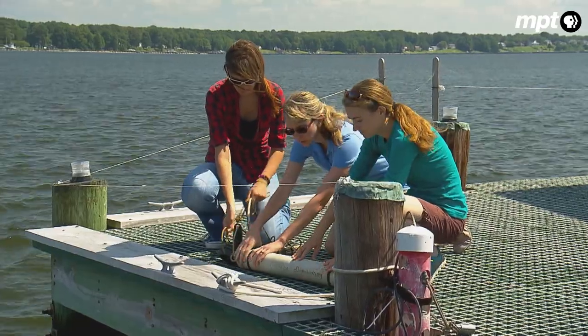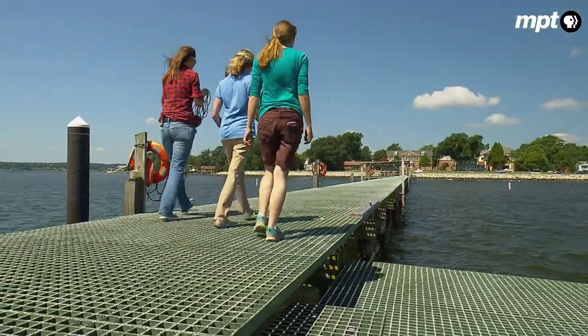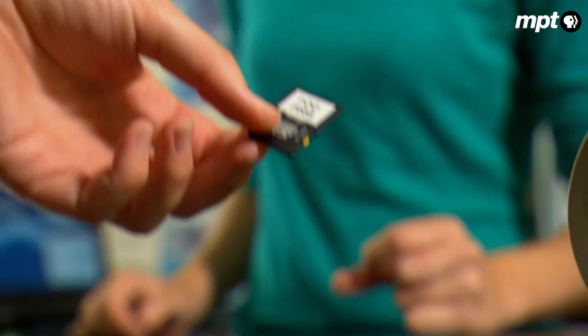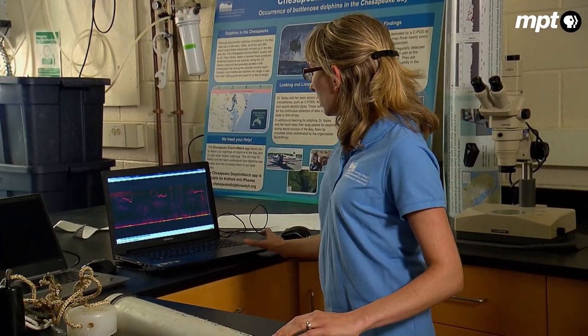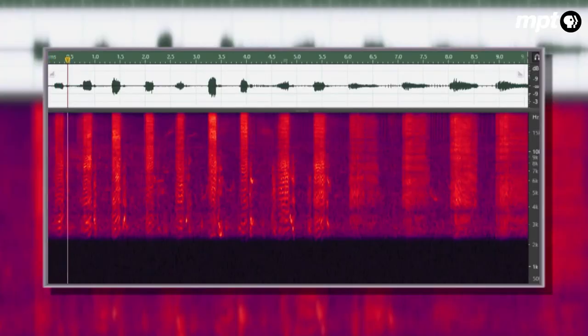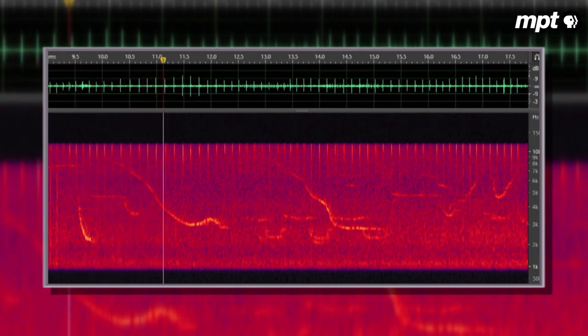Bailey records those sounds to determine if dolphins have been in the area. They actually use echolocation — producing a click and listening to that echo to know how far away an object is, how big it is, what shape. They're producing these echolocation clicks all the time. This is what clicks look like on the spectrogram — we're seeing the lower part of the dolphin clicks. These clicks can also reveal certain behaviors like feeding. A faster click means they're honing in on prey.